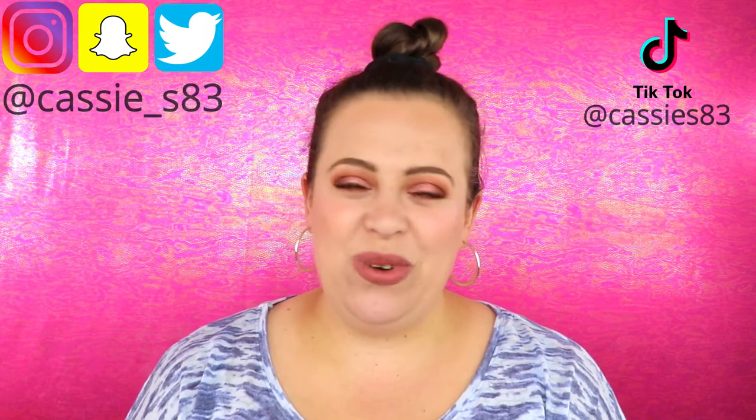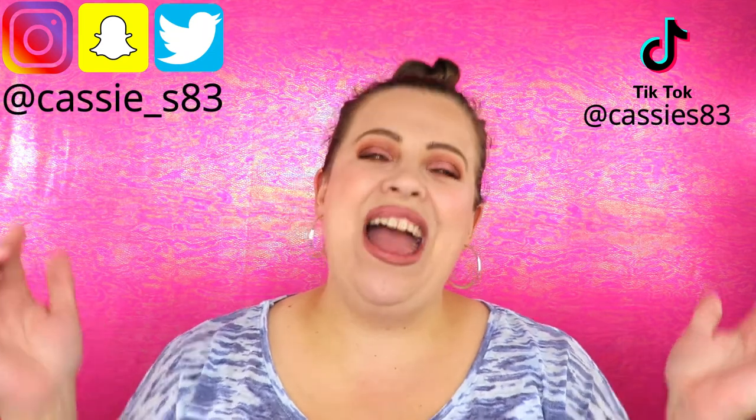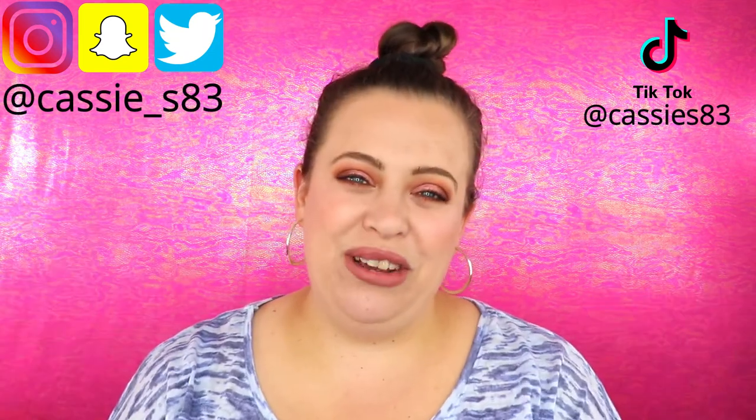Hello everyone, welcome back to my channel! Today's video is about some new products I've been testing out — something very exciting came my way and I cannot wait to share my thoughts. Before we get started, if you're not subscribed please hit that button below. You can also follow me on Instagram, Snapchat, Twitter, TikTok — all listed down below.